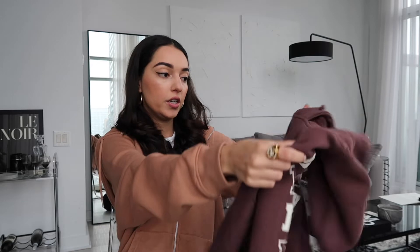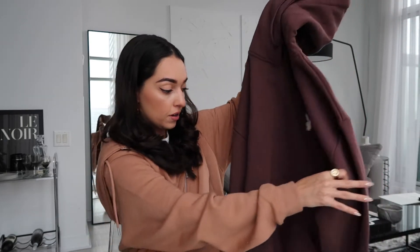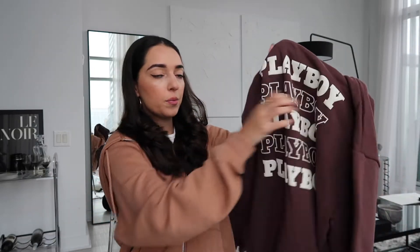Keeping with the hoodie theme, I also picked up this Playboy chocolate brown hoodie from Culture Kings, which is another streetwear online shop I love and post about a lot. I got a medium in this one too. Green and brown have been my two favorite colors to wear lately besides black. I love the print on the back, and these hoodies were kind of hard to find for a while, so I was happy to discover them on Culture Kings — the quality is really good.